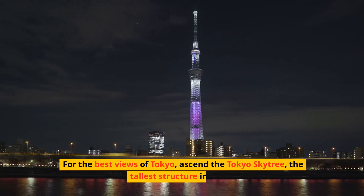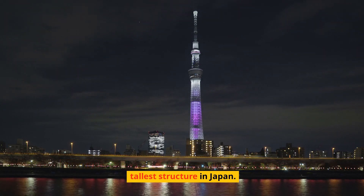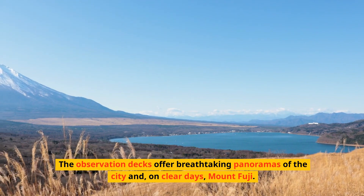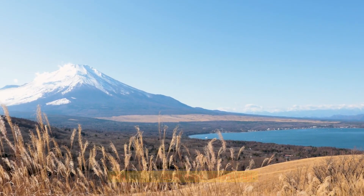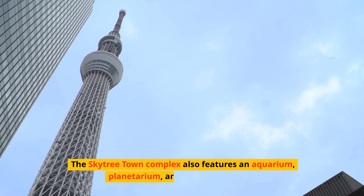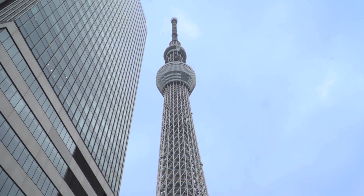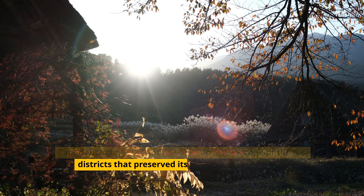For the best views of Tokyo, ascend the Tokyo Skytree, the tallest structure in Japan. The observation decks offer breathtaking panoramas of the city and, on clear days, Mount Fuji. The Skytree Town complex also features an aquarium, planetarium, and shopping centers.